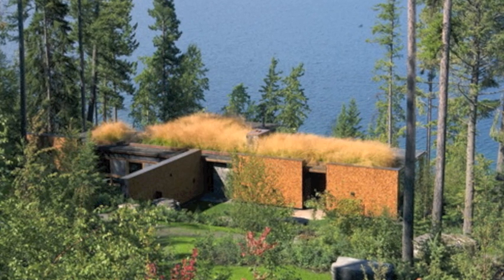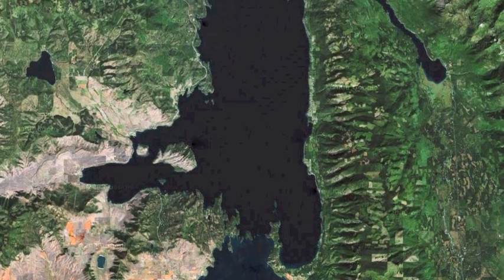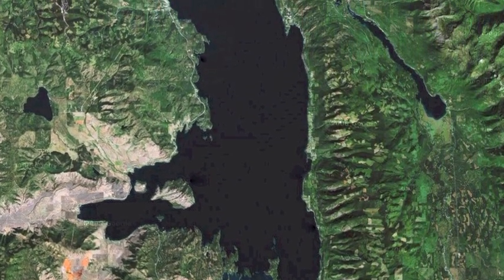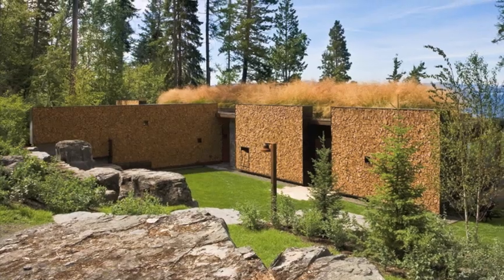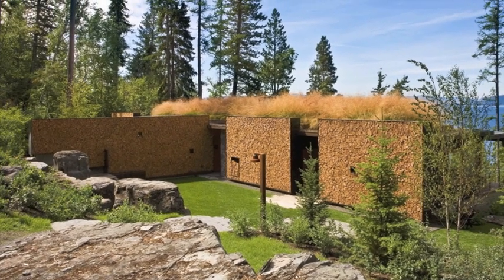That site is on a lake called Flathead Lake, which is the largest natural freshwater lake west of the Mississippi. Flathead Lake makes its own weather, like big lakes do. It's a very powerful place, very rugged place.